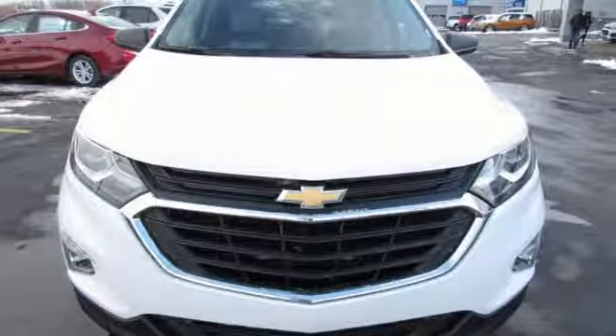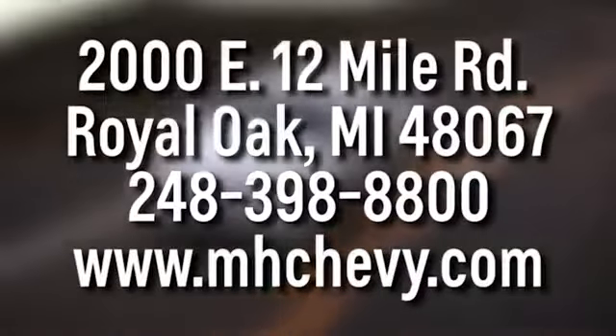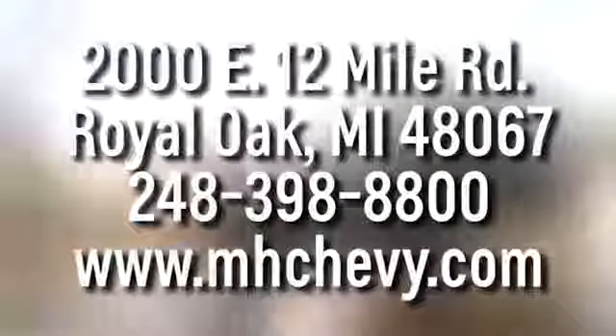You'll never know till you try. Test drive it today. Call, click, or stop into Matthew Hargrave's Chevrolet today. We're conveniently located at 2000 East 12 Mile Road in Royal Oak.